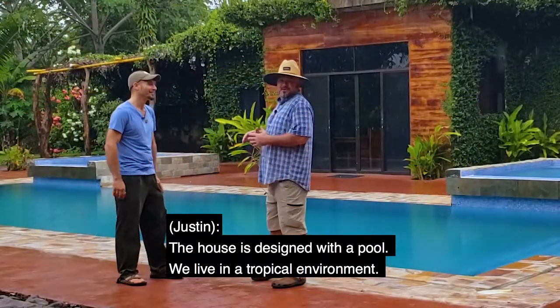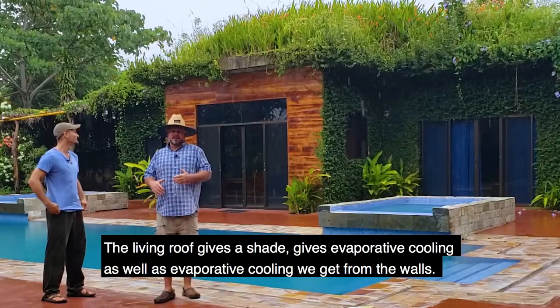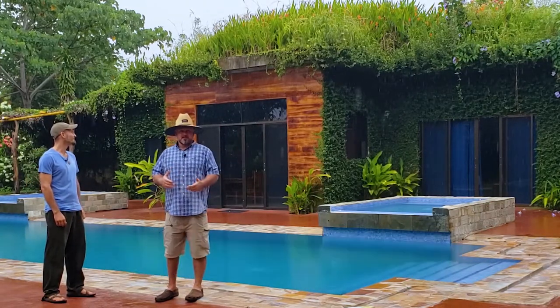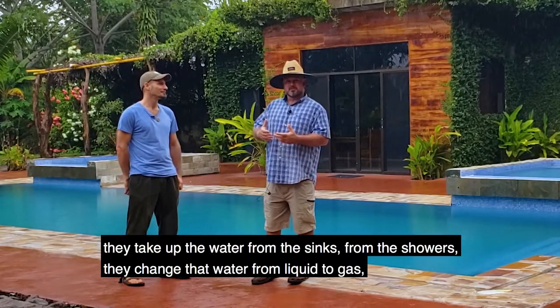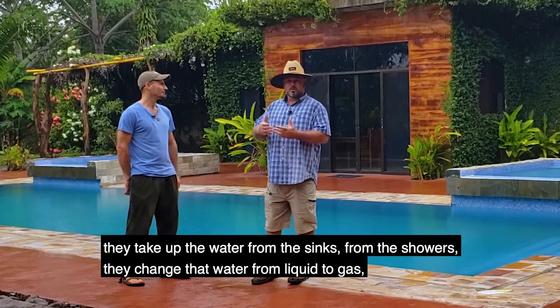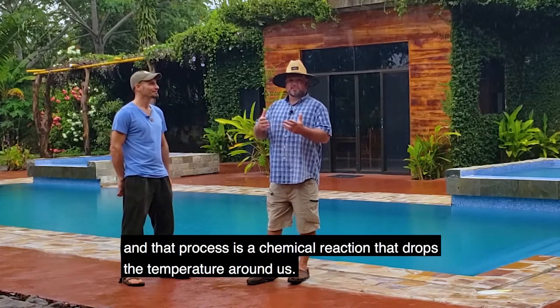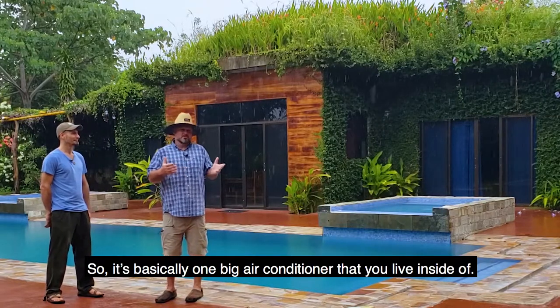The house is designed to cool. We live in a tropical environment. The living roof keeps shade and evaporative cooling, as well as the evaporative cooling we get from the walls. The ivy-covered walls shade the house. They take up the water from the sinks and from the showers, change that water from liquid to a gas, and that chemical reaction drops the temperature around it. So it's basically one big air conditioner that you live inside of.